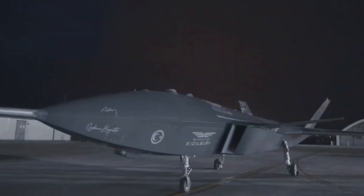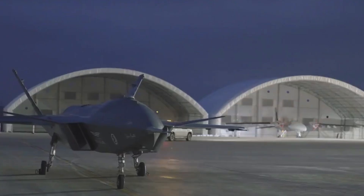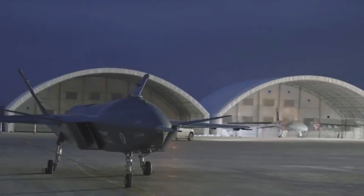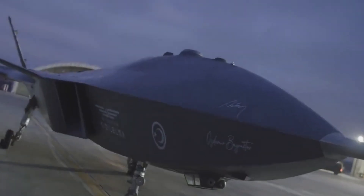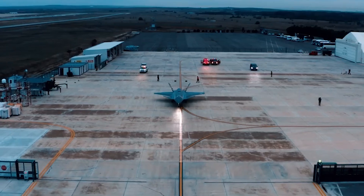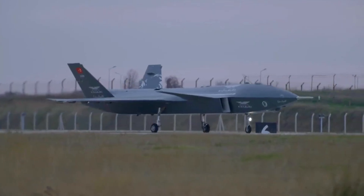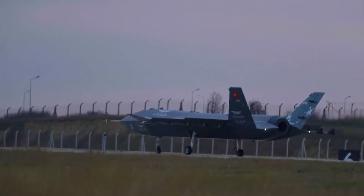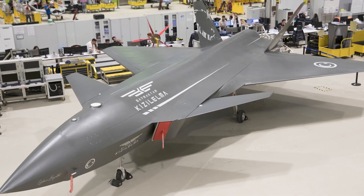Bayraktar Kizalelma is a single-engine, jet-powered, low-observable, supersonic, medium-sized unmanned fighter created by Bayraktar Defense. It is one of the most advanced UAVs in the world, developed by Turkish engineers in 2017, and has already earned its reputation as one of the most in-demand and reliable unmanned aerial vehicles in the world.